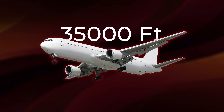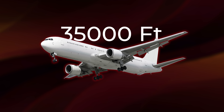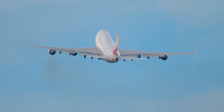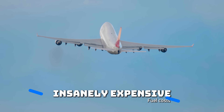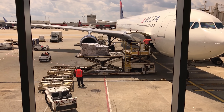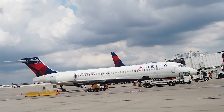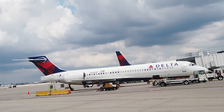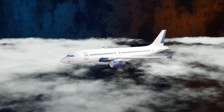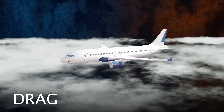The primary reason commercial planes cruise around 35,000 feet is one word airlines care about more than anything else: efficiency. Operating a jet is insanely expensive. Fuel is by far the biggest cost. Planes burn thousands of gallons per hour, and even small savings matter. Every design decision, every flight plan, is about squeezing as much performance as possible from every drop of fuel. That brings us to a fundamental concept in aerodynamics: drag.